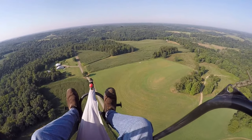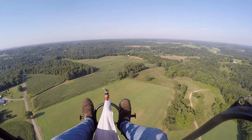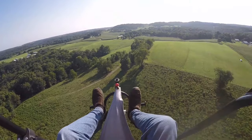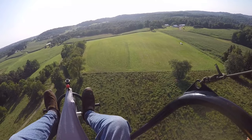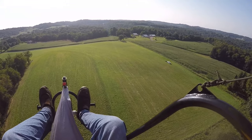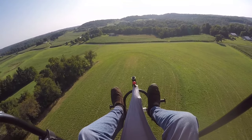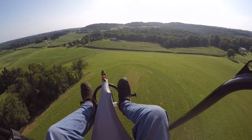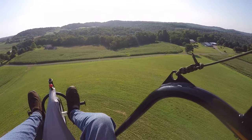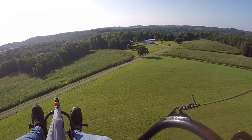The truck is right out there. It looks a little better. I'm gonna go for it.